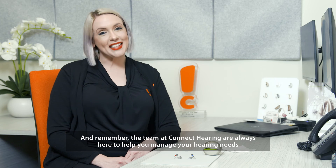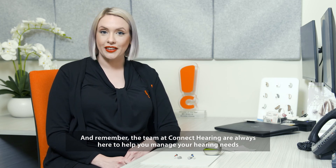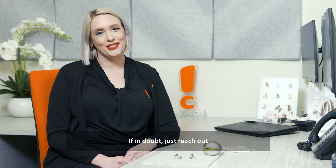And remember, the team at Connect Hearing are always here to help you manage your hearing needs. If in doubt, just reach out.